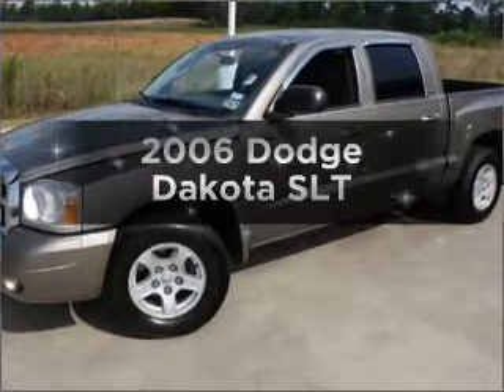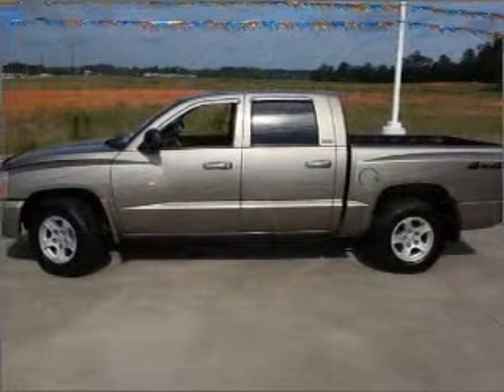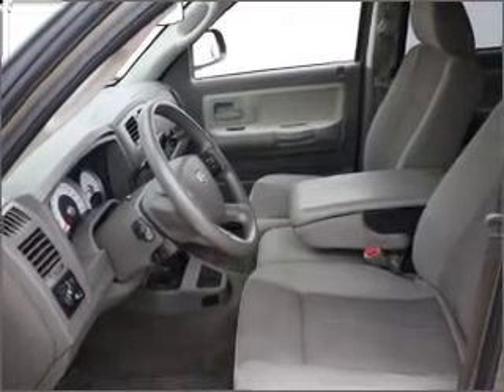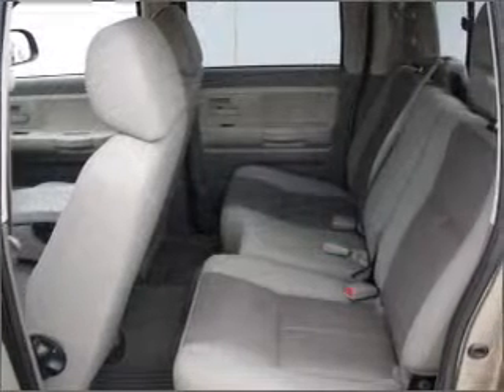Introducing the 2006 Dodge Dakota. This is the set of wheels you've been looking for, with a reliable six-cylinder engine connected to a smooth-shifting automatic transmission. Premium wheels lend a distinctive appearance. Brake safely with the anti-lock braking system.